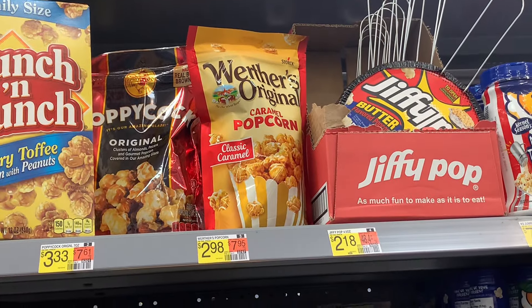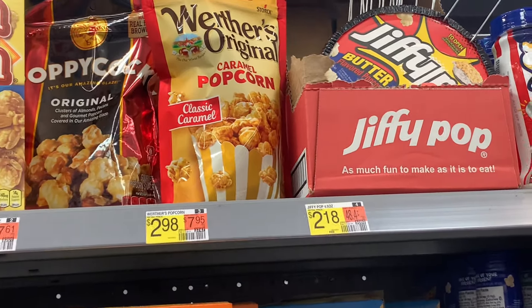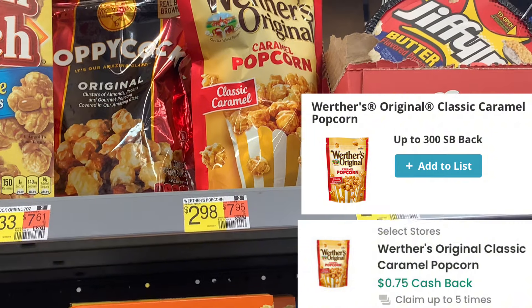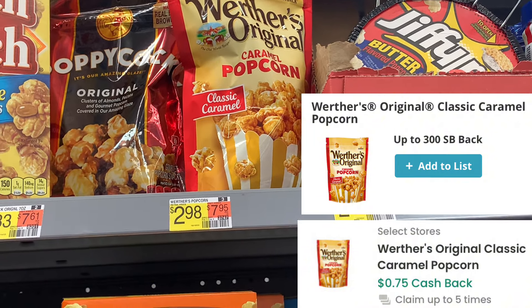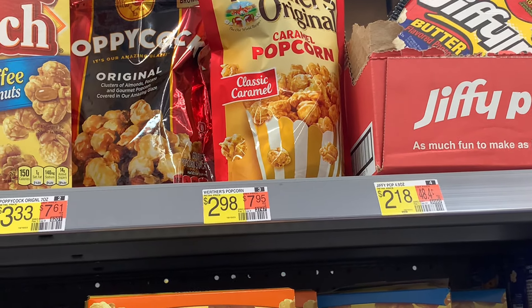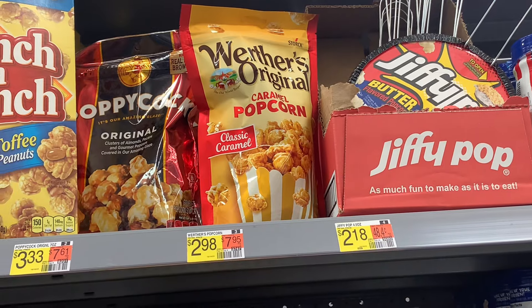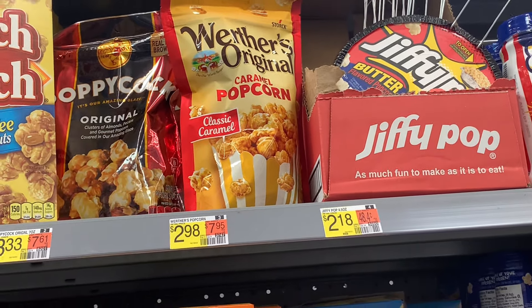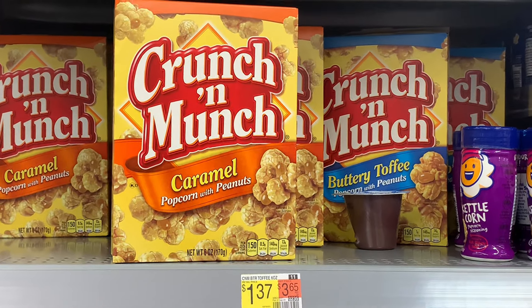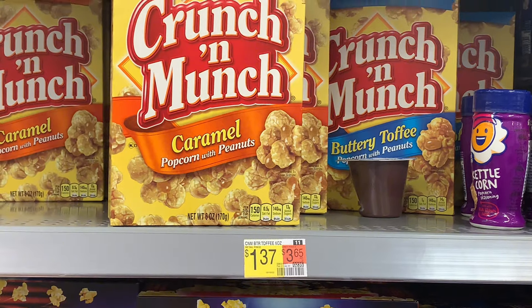Next deal is going to be on the Werther's Original Caramel Popcorn. Pick up two at $2.98 each — your total is $5.96. Submit to Swagbucks for $3 and submit to Checkout51 for $4.50 — that's $0.75 on each one from Checkout51. Making both just $1.46, or $0.73 each. Let me know if you guys try these — we've been getting them on and off for a while. Is it giving crunchy? Is it giving the red, white, and blue box cracker vibes or no?